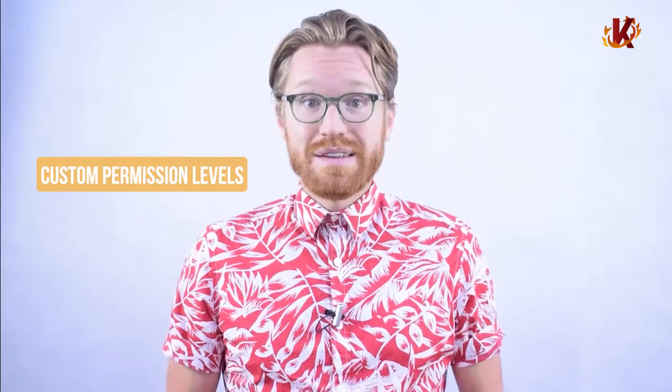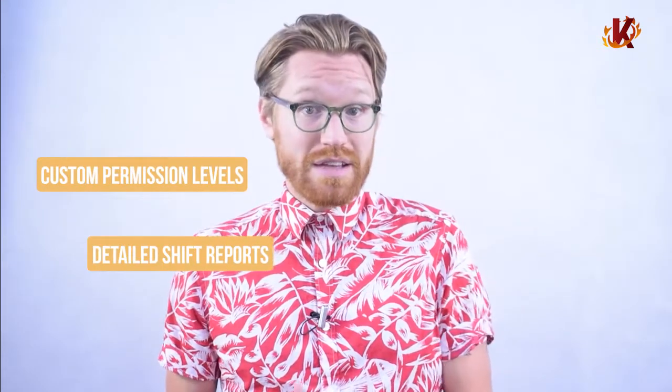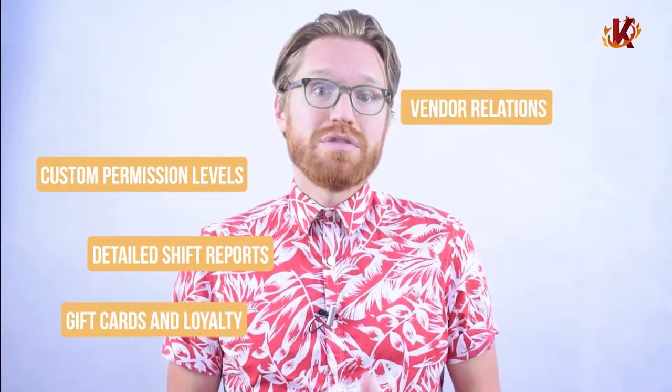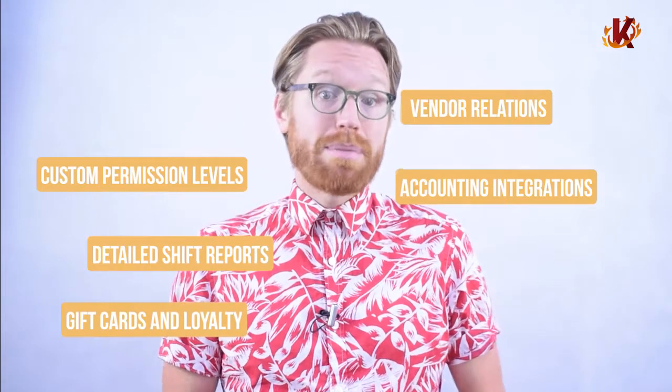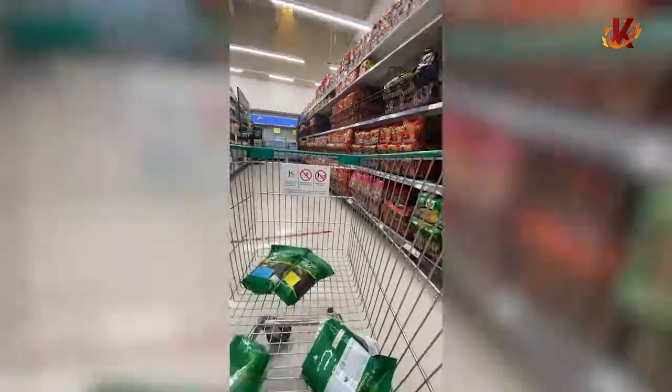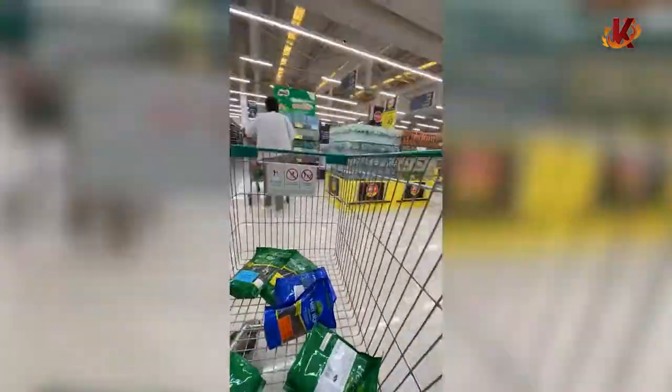The cloud-based software comes with essential features for every retail store. Customizable permission levels allow you to set specific access abilities for each employee. Detailed shift reports clearly break down staff performance. Gift cards and loyalty programs are remarkably easy to set up. Automated vendor relations save you time and keep your shelves stocked. Accounting integrations make payroll and taxes a breeze. And because it's all stored in the cloud, all inventory, sales, reporting, and other data are available both on-site and remotely.